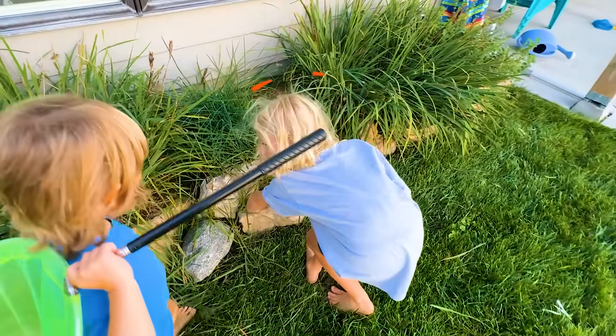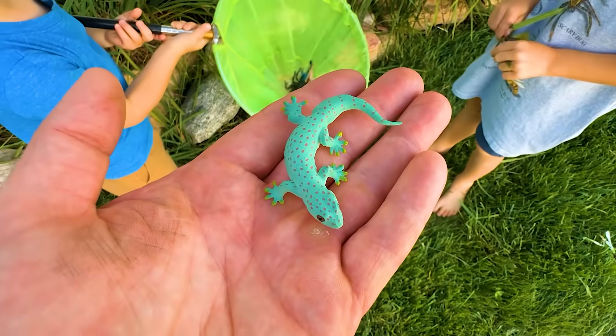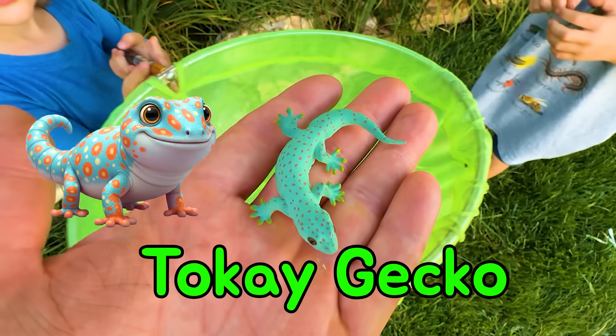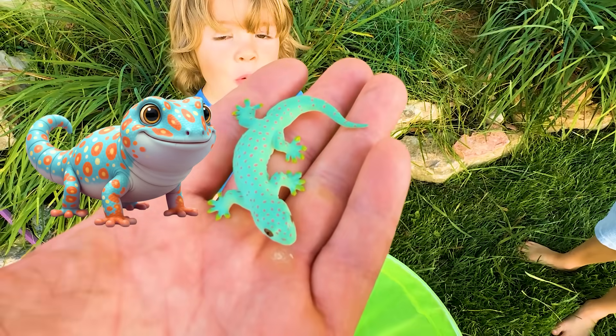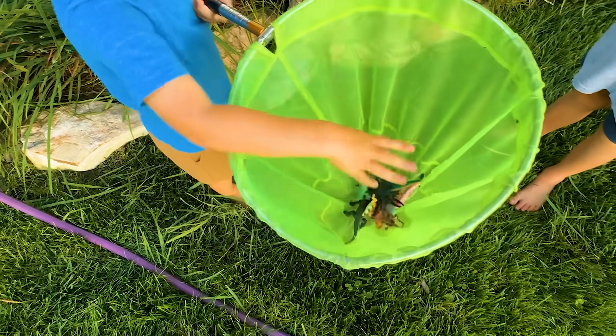Whoa, wait, wait, wait. You found him just sitting on the rock? Hello! It's a tokay gecko. Look at this beautiful tokay gecko. Pretty? Awesome. Put it in my bucket.